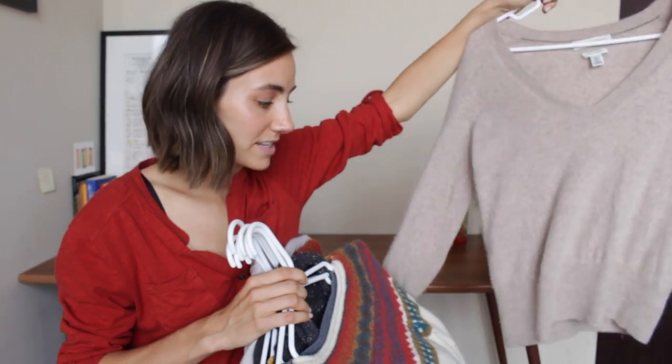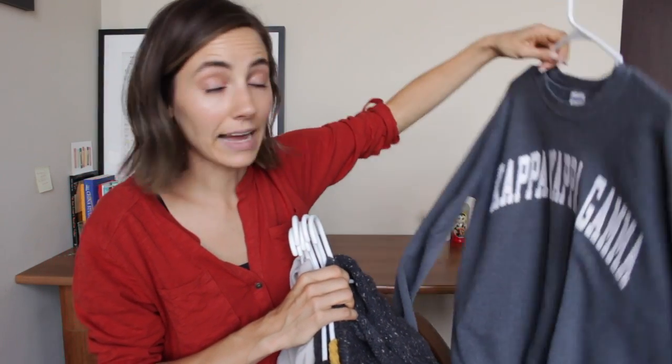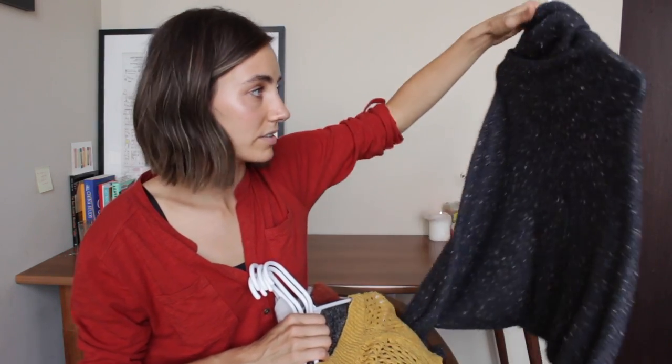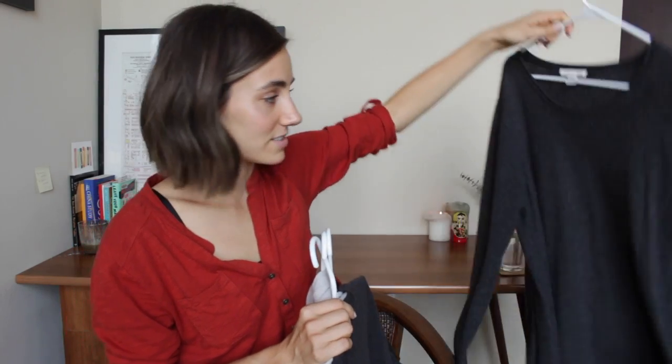Sweaters: a tan one I need to get fixed because it has holes in the armpit, a stereotypical winter sweater that's cozy, an old sorority crew neck that's super comfortable for lounging, camping, or working out, a shawl thing my mom made me, a yellow cardigan I got a long time ago, a very frumpy grandma sweater that's super comfortable and warm, my oversized gray London sweater, a dark gray cami cardigan, a reddish-orange sweater, and a new addition - a very long white one that adds a bit of class to outfits.